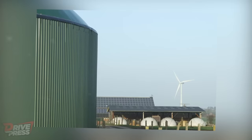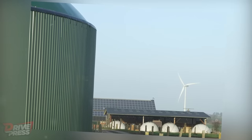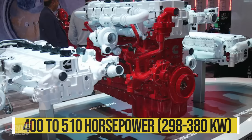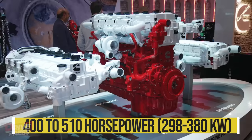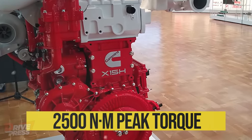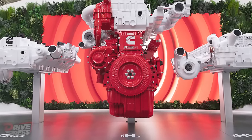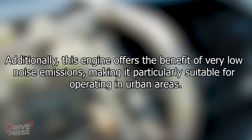For applications powered by renewable biogas, the 15-litre natural gas engine provides power ratings ranging from 400 to 510 horsepower and a peak torque of 2,500 newton metres. Additionally, this engine offers the benefit of very low noise emissions, making it particularly suitable for operating in urban areas.